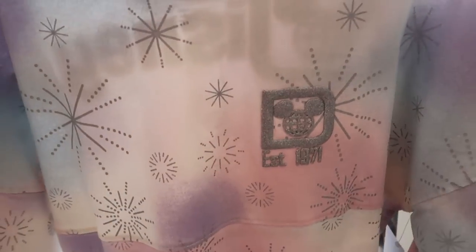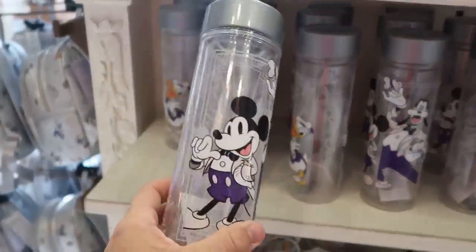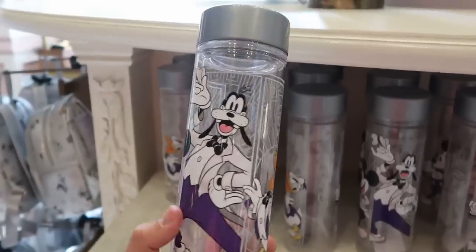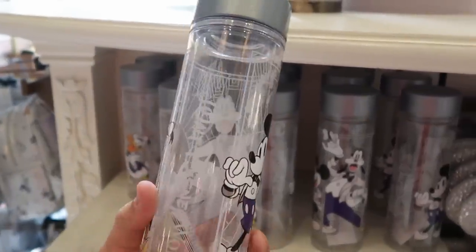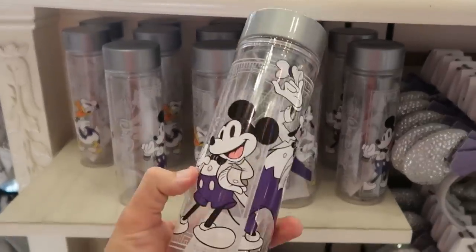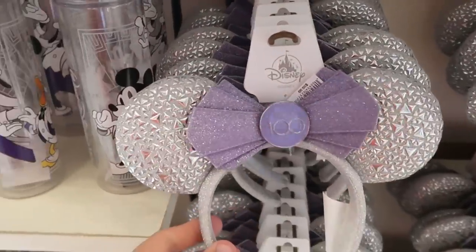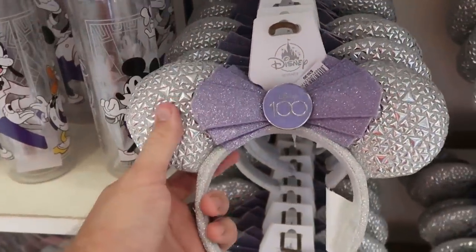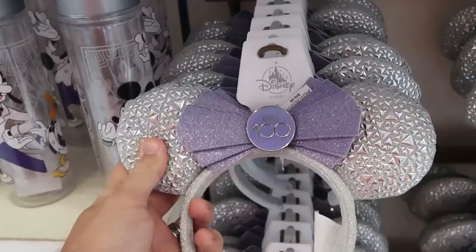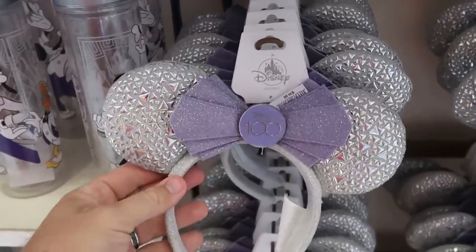The front side has 'Established 1971' and all of the fireworks. They have plastic cups with all the characters — Goofy taking his hat off, Donald Duck, Mickey Mouse — for $22.99. They even have the Disney 100 Years of Wonder ears at $39.99, and I feel like these are amazing quality — all the little bits feel like they're metal and you get the Disney 100 medallion.